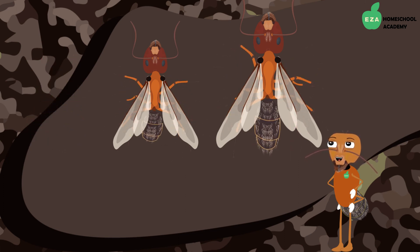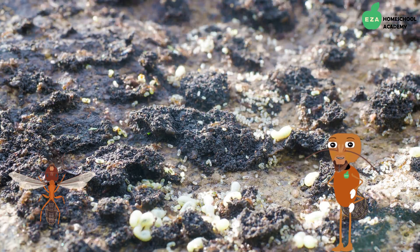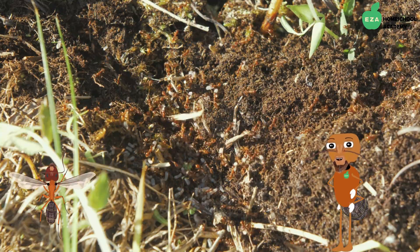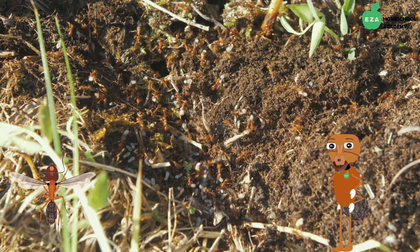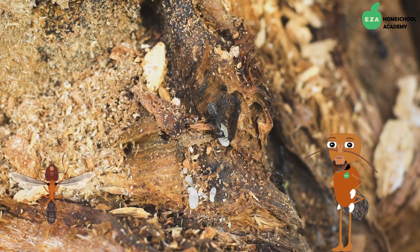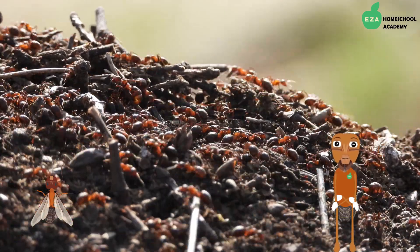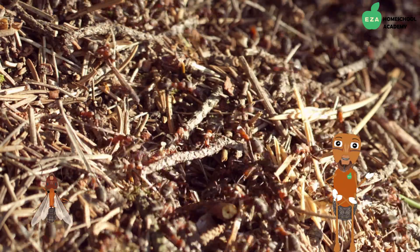Both the male ants and the queen have wings. As her name suggests, the queen is the leader of the colony. Her sole job is to lay thousands of eggs to prolong the life of the colony. Depending on the species, some queen ants can live up to 30 years. Some ant colonies will have multiple queens. The male ants, or drones, have one purpose in the colony: their job is to mate with the queen so that she can continue to lay eggs. Drones usually die soon after mating with the queen.